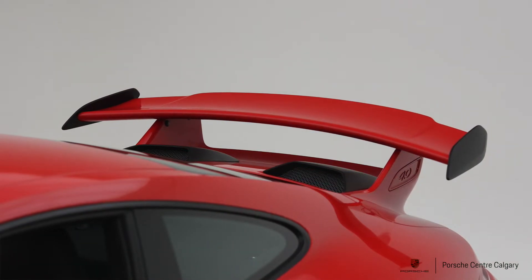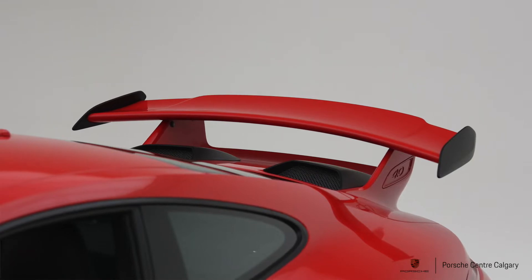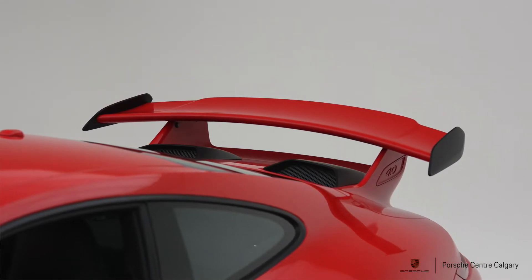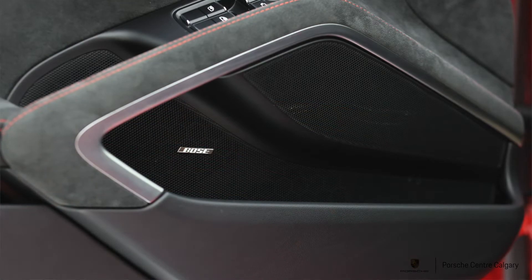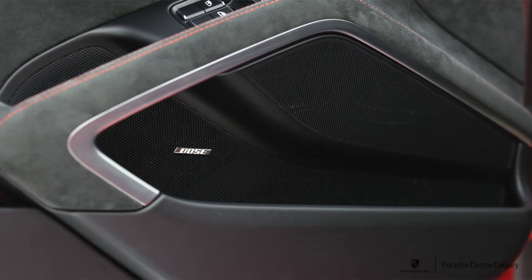It also has the front axle lift system. If you're driving into steep parking lots, over big speed bumps, or up a steep driveway, you just press a button and it inflates a chamber that lifts the front end. It's much more convenient than I initially expected — I'd highly advocate for this option on these low cars.